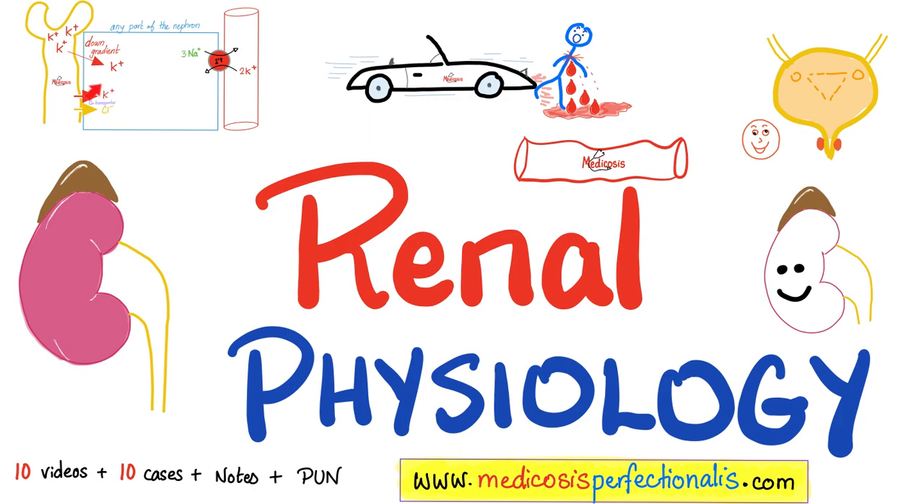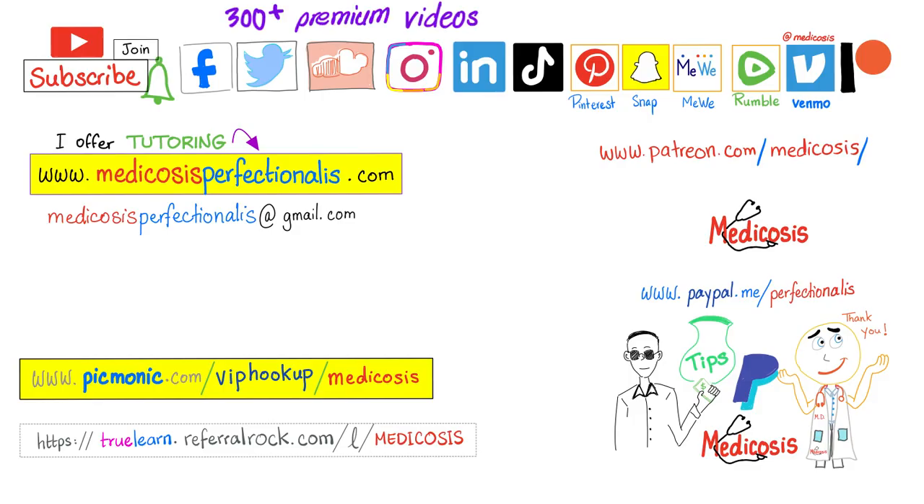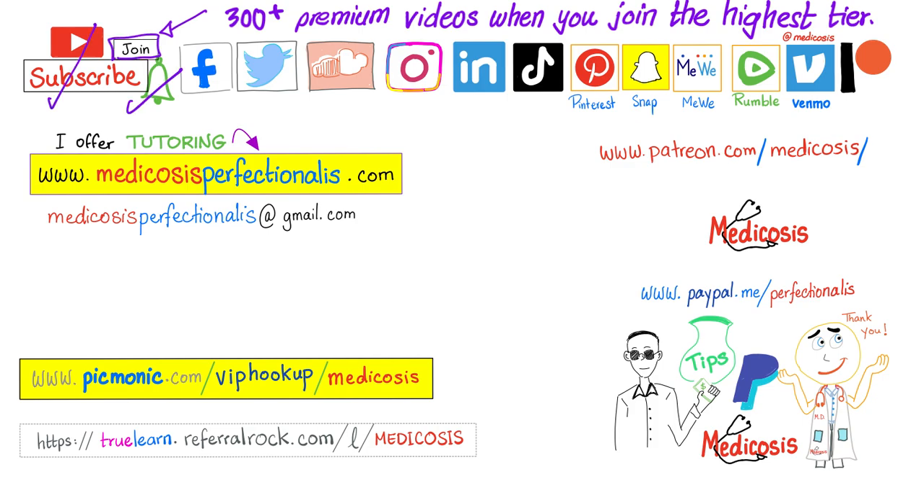If you want to learn about kidney physiology — the proximal tubule, loop of Henle, distal tubule — download my renal physiology course. To learn about type 1 versus type 2 diabetes, diabetic ketoacidosis, and types of insulin, download my endocrine pharmacology course. If you'd rather access all premium videos on YouTube, click the join button and choose the highest tier. Please subscribe, hit the bell, and visit my website to download premium courses, notes, and cases. Be safe, stay happy, study hard. This is Medicosis Perfectionatus, where medicine makes perfect sense.